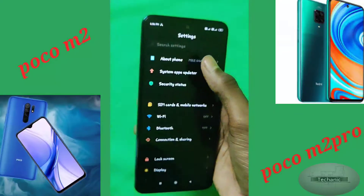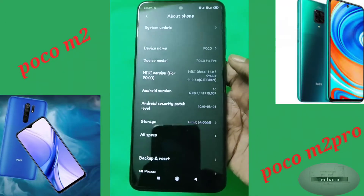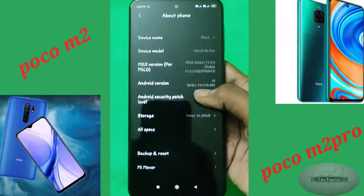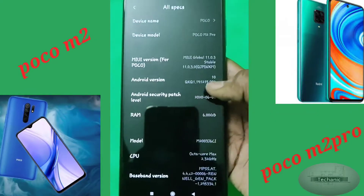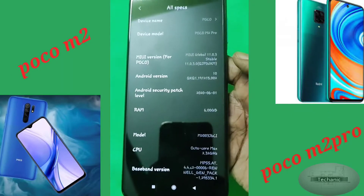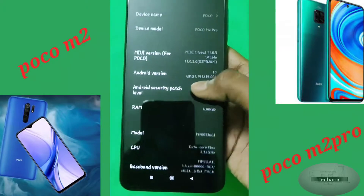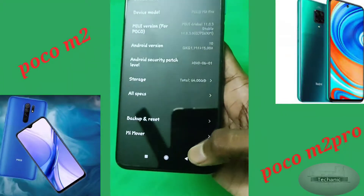The Poco M2 Pro also comes with Gorilla Glass 5 protection on its big display of 6.67 inches with a high resolution of Full HD Plus, combined with an LCD panel at a 60Hz refresh rate.